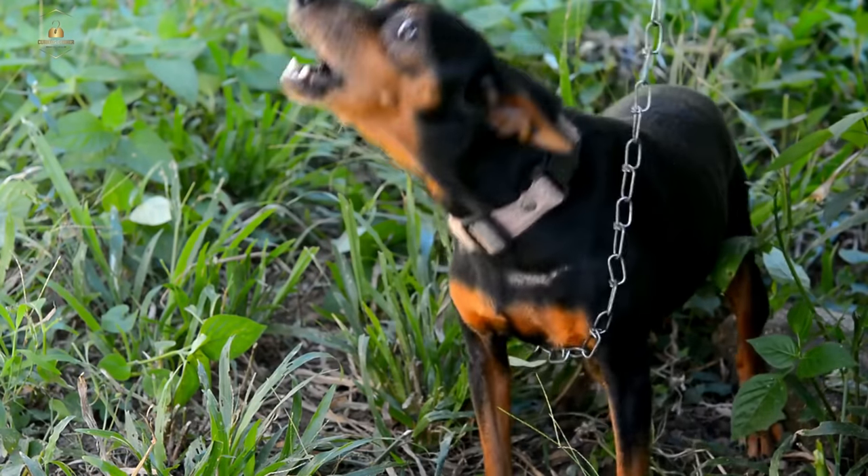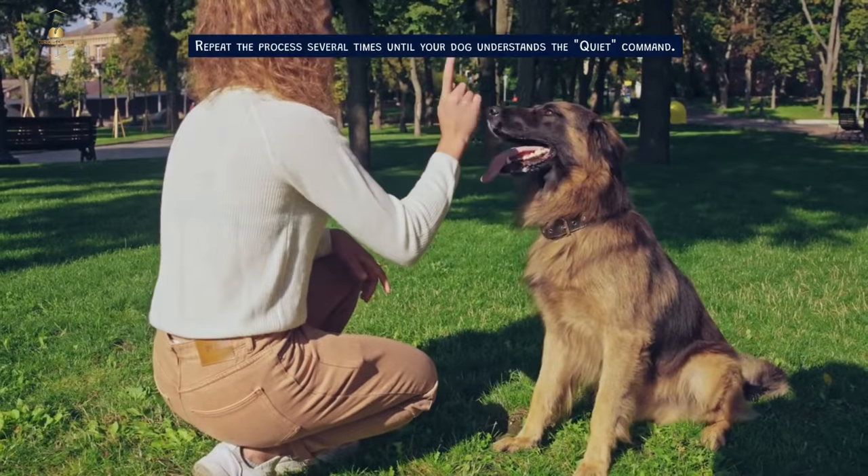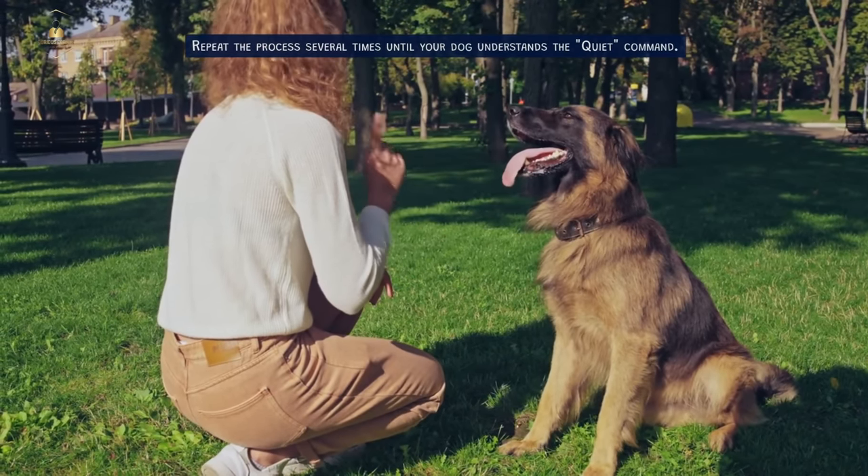Quiet. Start with your dog barking. Say 'quiet,' and when they stop barking, reward them with a treat. Repeat the process several times until your dog understands the quiet command.